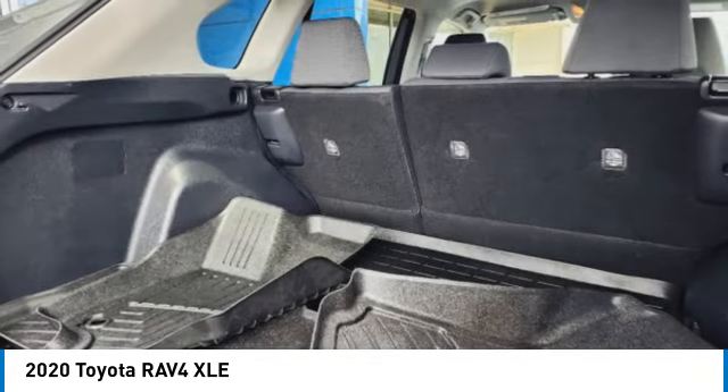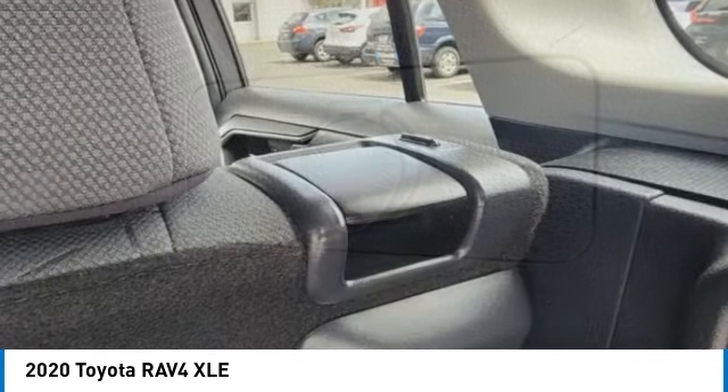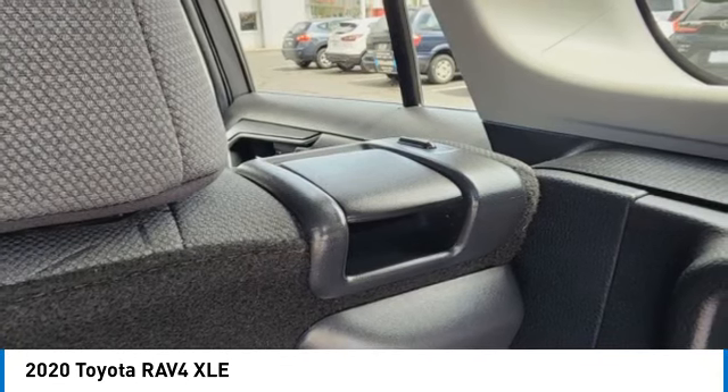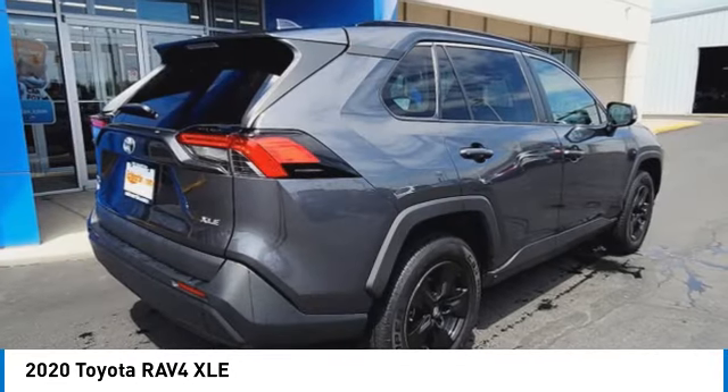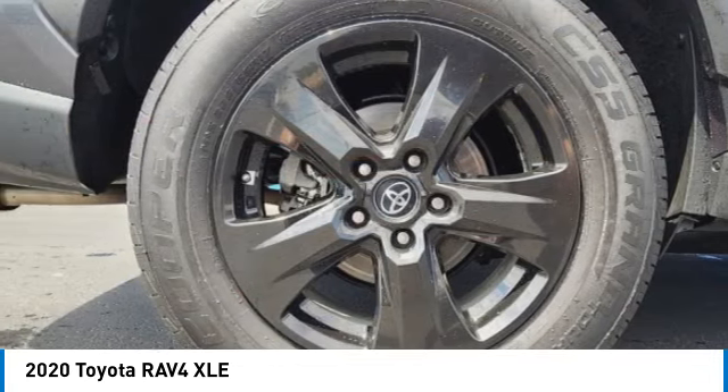Here are some of this vehicle's great options: electronic stability control, rear spoiler, brake assist, traction control, remote keyless entry, fog lights, four-wheel disc brakes, speed control, rear window defroster.